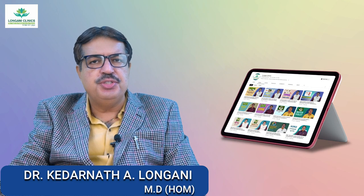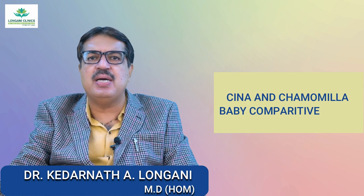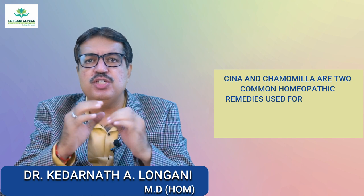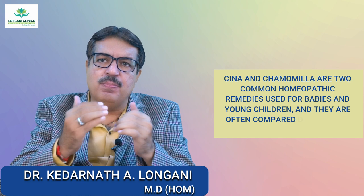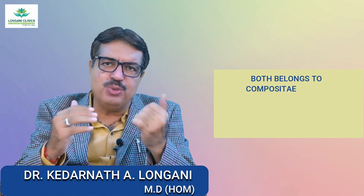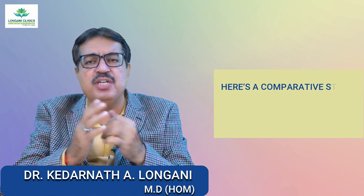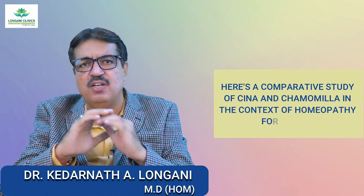Hello everyone, today we are going to see the comparison of Sina and Chamomilla baby. Sina and Chamomilla are two common homeopathic remedies used for babies and young children, and they are often compared due to their similarity in some symptoms. Both belong to the compositive family. However, they have distinct characteristics and indications. Here is a comparative study of Sina and Chamomilla in the context of homeopathy for babies.